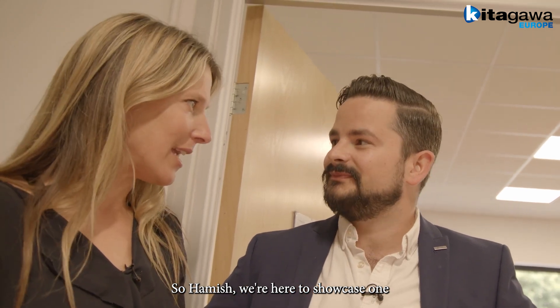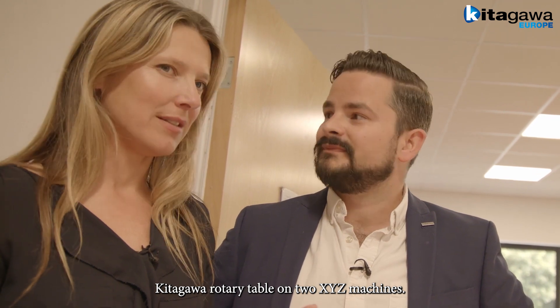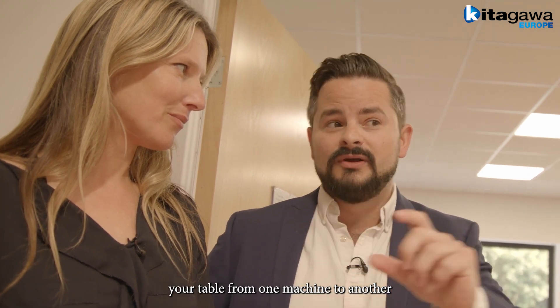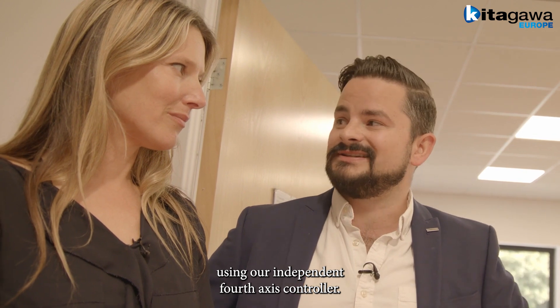We're here to showcase one Kitagawa Rotary Table on two XYZ machines. One of the main points today is how easy it is to transfer a Kitagawa Rotary Table from one machine to another using our independent 4th axis controller.